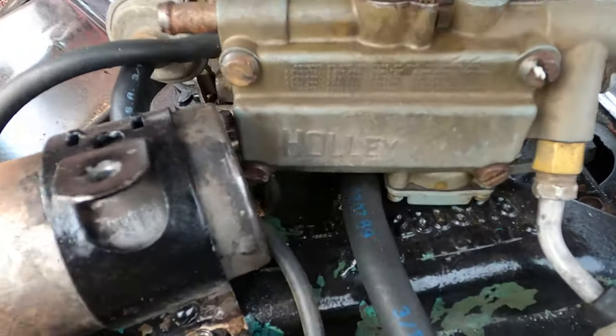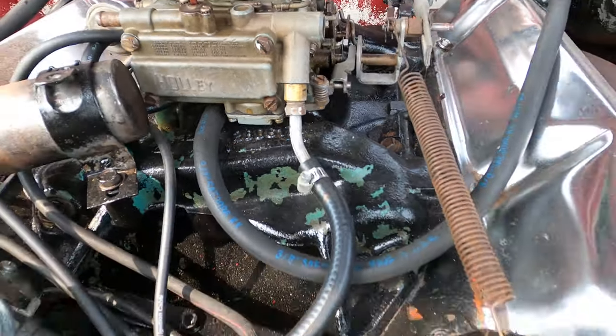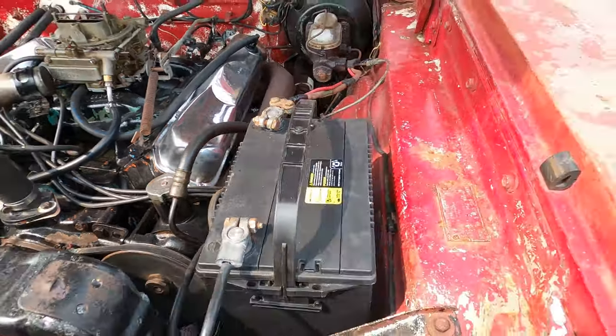The date code is a little hard to read — those eights could be sixes, but maybe it reads 66, 67, or 8/8/67. Here's the fender tag, which is an important piece.